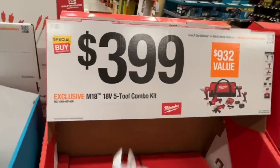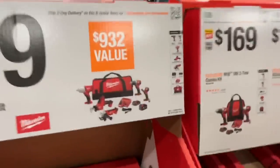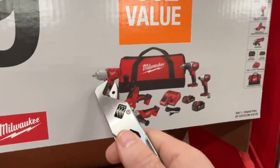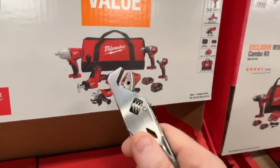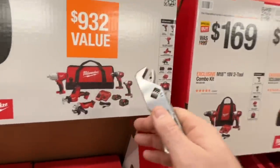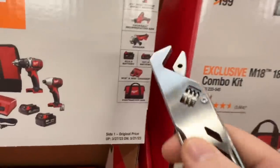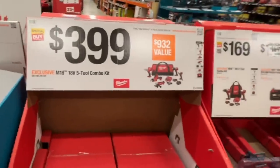$399 for the M18 five tool combo kit — they're saying $932 value. You get the half inch impact wrench, drill driver, impact driver, dual charger, angle grinder, one-hand reciprocal saw. All brushed tools, includes a 3 amp and a 1.5 amp hour battery. Not bad for $399 but not great either. There's your SKU.